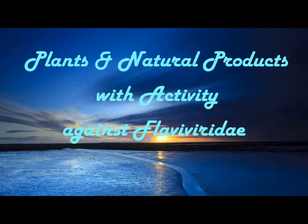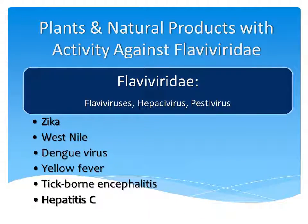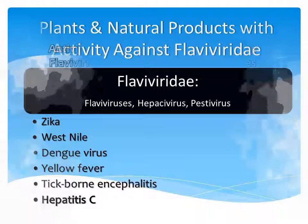In this video we're going to be discussing plants and natural products that have activity against the Flaviviridae family of viruses. Viruses within this family include the Zika virus, West Nile, Dengue, Yellow Fever, Tick-borne Encephalitis, as well as the Hepatitis C virus.